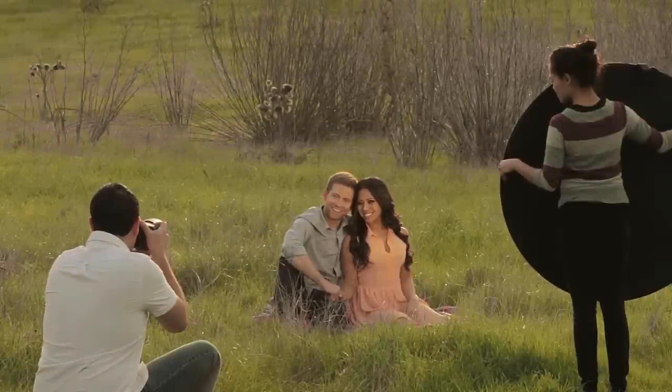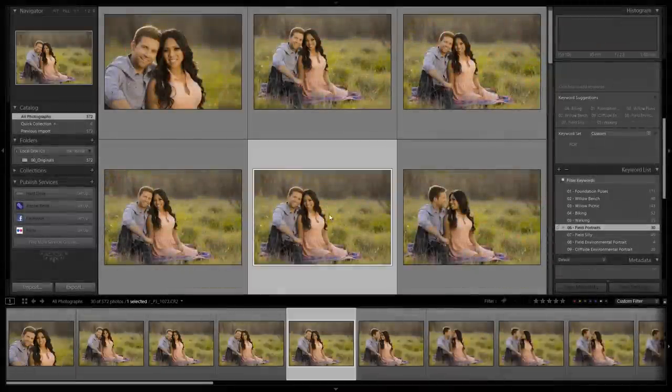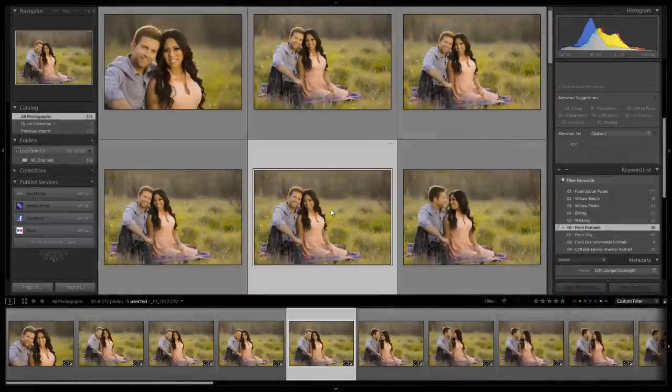The first DVD covers the planning and the actual shooting of the couples photography session, while the second bonus DVD includes all of the post-production to turn our RAW files into beautifully produced final images. Let's spend a moment and discuss what we're actually going to be covering in each part of this comprehensive workshop.